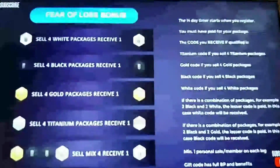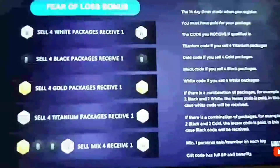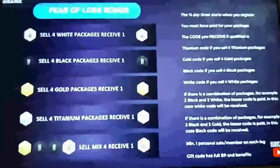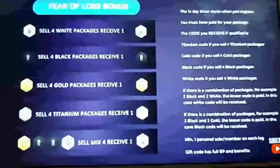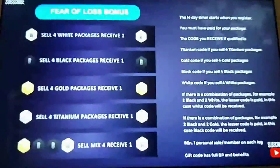The next one is our fear of loss bonus — a lot of people love this. When you first get on board, a 14-day timer starts once you register. If you sell four white packages within those 14 days, you will get one white package as a bonus. If you sell four black packages, you'll receive a black. Four gold packages, you'll receive a gold. If you sell four titanium packages, you will receive a titanium.